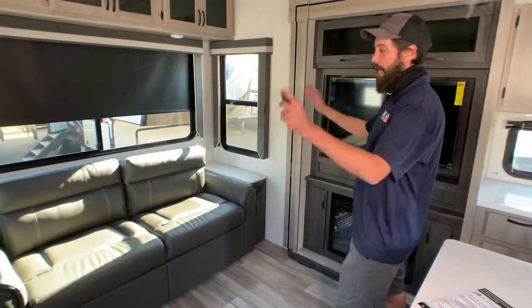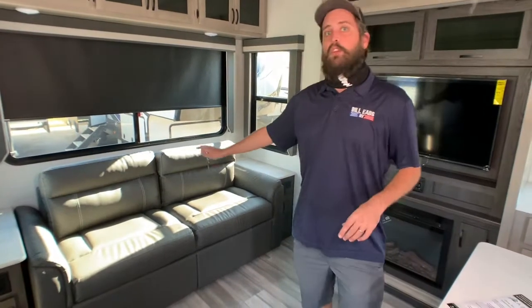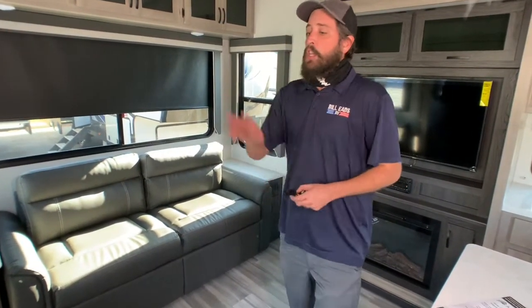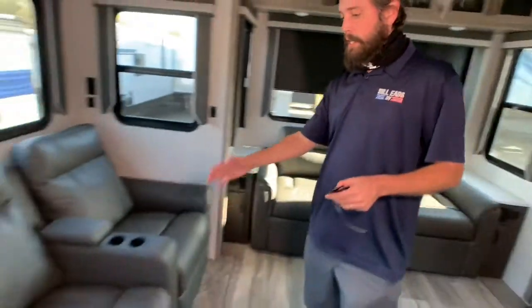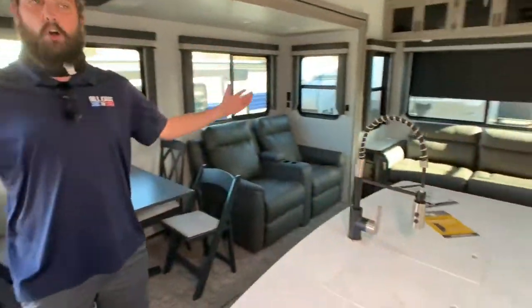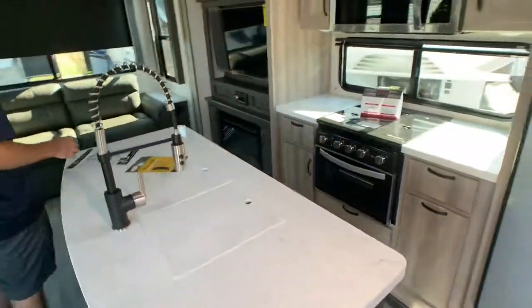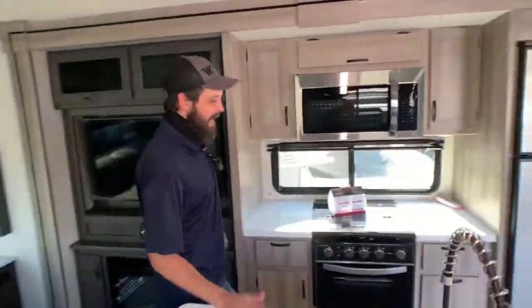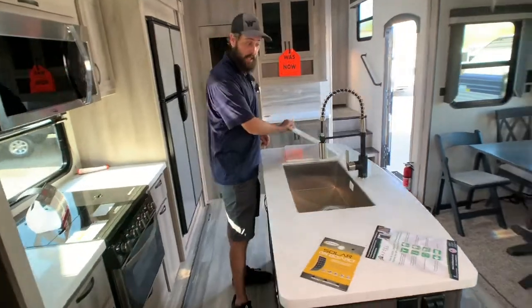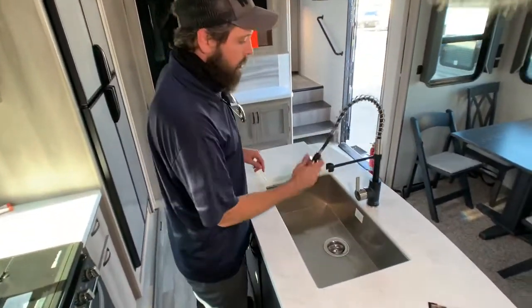In the back, you've got a nice loveseat — this will convert for some extra sleeping, but let's be honest, folks, this is a bit more of a couple's unit. You do have the two theater seats that recline, cup holders included, this awesome little dinette setup, and the kitchen. Let's just take a moment to talk about this kitchen. Not only do you have this island with the farm-style stainless steel sink — out comes the faucet.